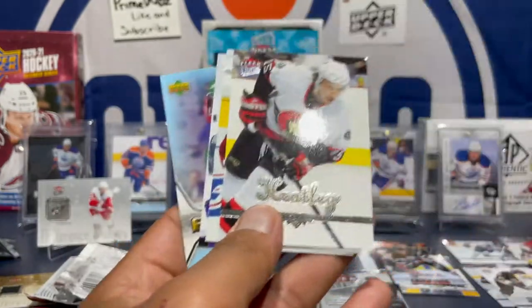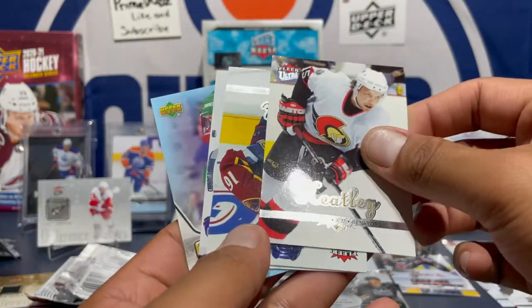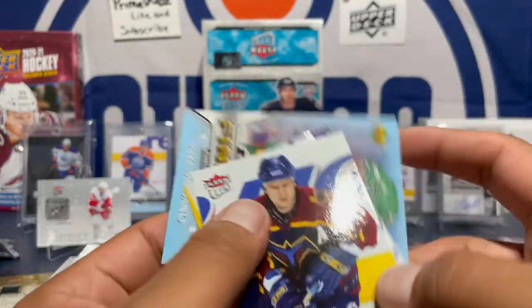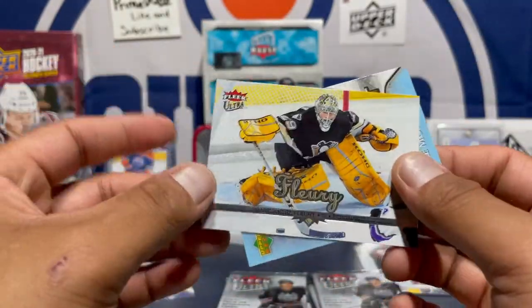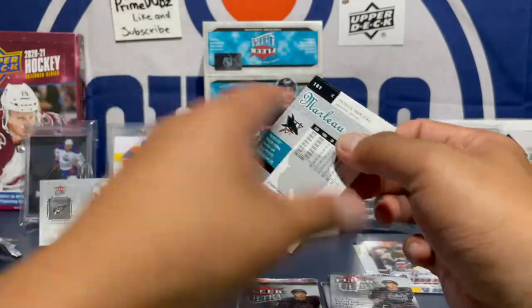That mosquito is just buzzing around me here. Got a Danny Heatley — Mr. Danny Heatley. Oh nice — Marc-Andre Fleury! That's a good one, keeping that out. Thanks for watching — Pramdubs, that's me.